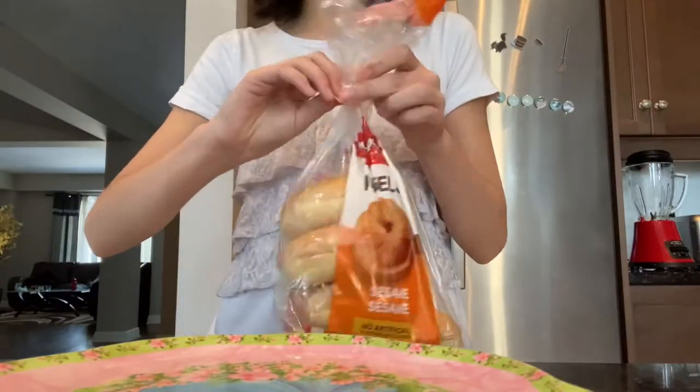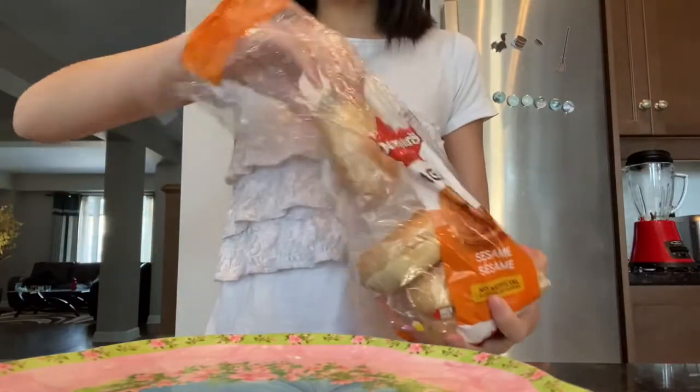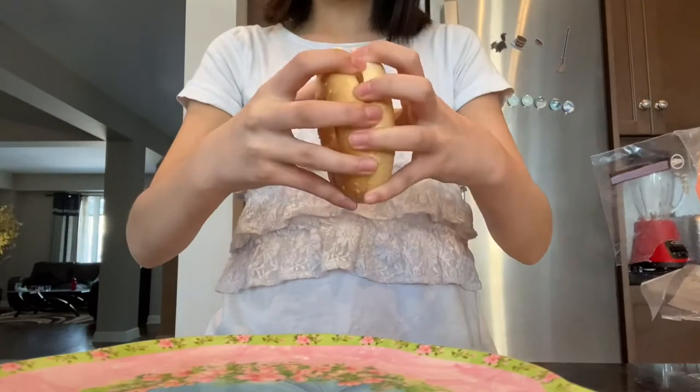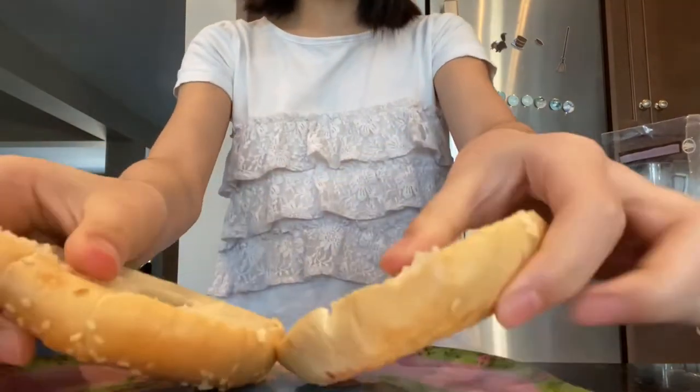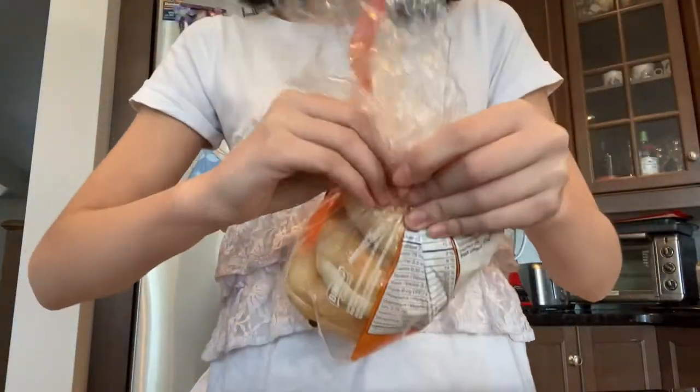I'm making my typical everyday bagel and cream cheese breakfast. If you guys have any other breakfast suggestions, let me know in the comments — it's great to try something new, but I do love bagel and cream cheese. If you haven't tried it, make sure to go try it!